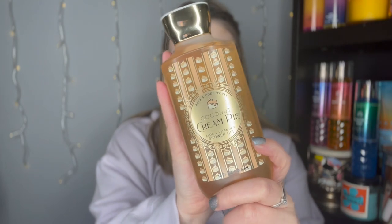It definitely just smells like a coconut cream pie — that's what it smells like. I think this is a good summer scent. It's giving a little tropical vibes and it's not too warm. I actually really enjoy this and I kind of regret not grabbing a couple more.